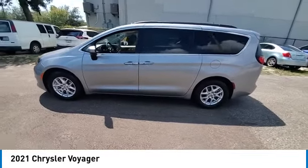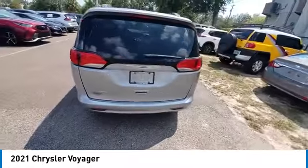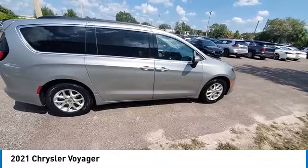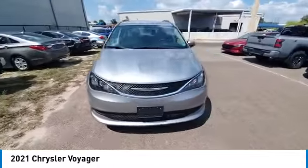Here are some of this vehicle's great options: touring suspension, electronic stability control, heated mirrors, alloy wheels, rear spoiler, power lift gate, brake assist, traction control, and remote keyless entry.